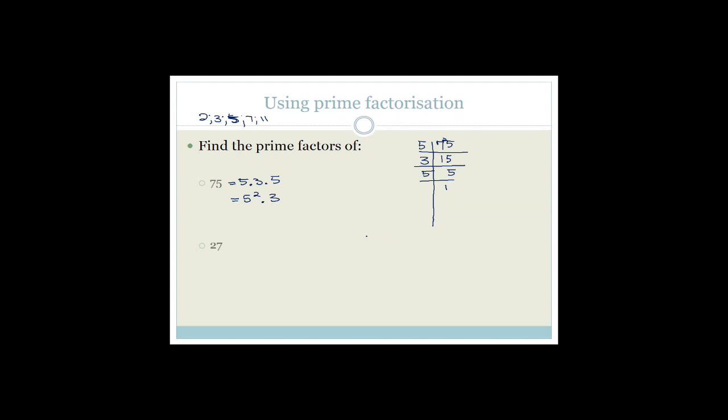Let's practice with 27. The smallest prime number that goes into 27 — it's not 2 because 27 is odd. 27 is divisible by 3. 3 goes into 27 nine times, 3 goes into 9 three times, 3 goes into 3 once. So 27 equals 3 times 3 times 3, which is 3 cubed. That's prime factorization — breaking down the big number into its prime factors.